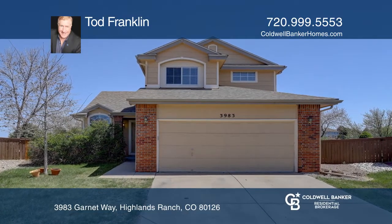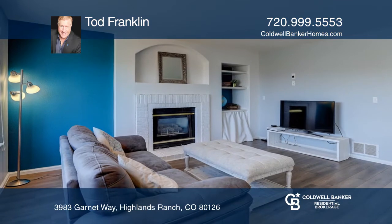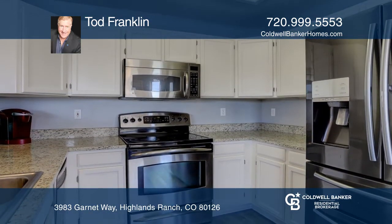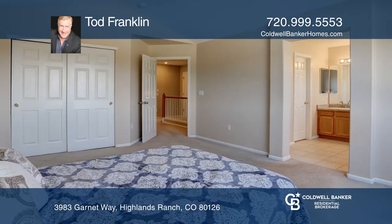This three-bedroom, three-bath home offers an open floor plan, vaulted ceilings, and skylights. There's a formal dining, a breakfast nook, a living room, a family room, a main level den, and a main level three-quarter bath.